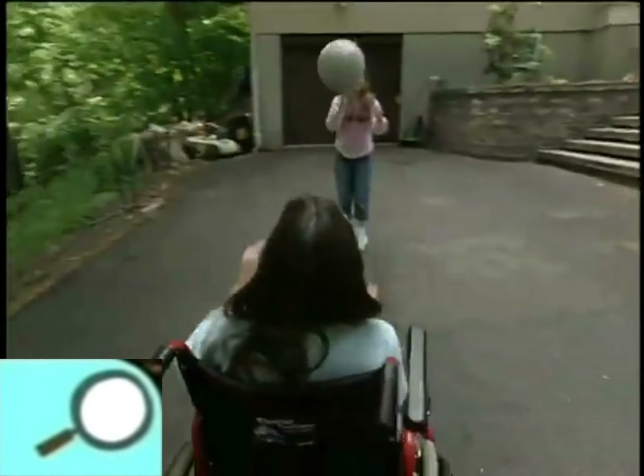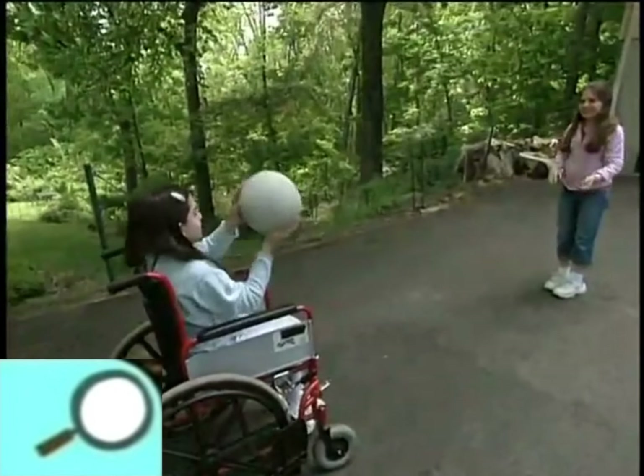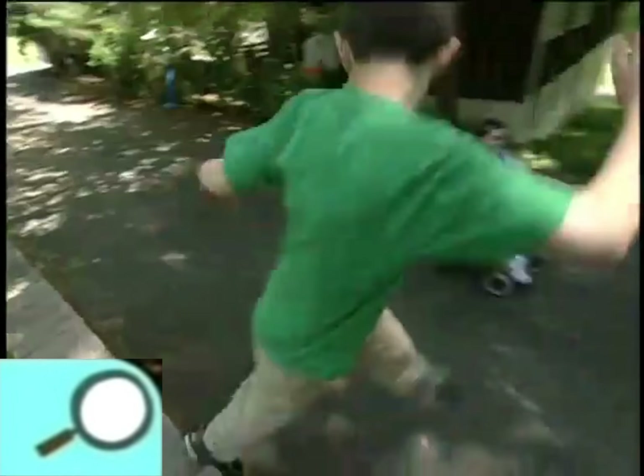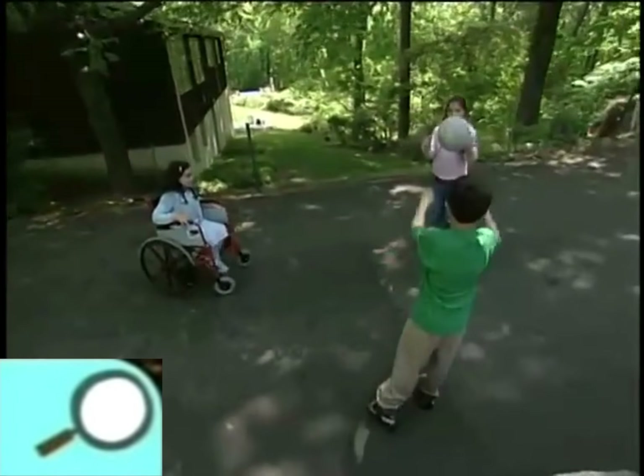Then after the library we played catch. Daniel came over and asked if he could play with us, and we said sure. I had a great time playing with my friends. Thanks for coming. Bye!